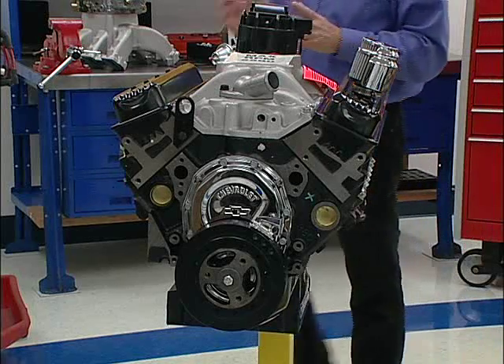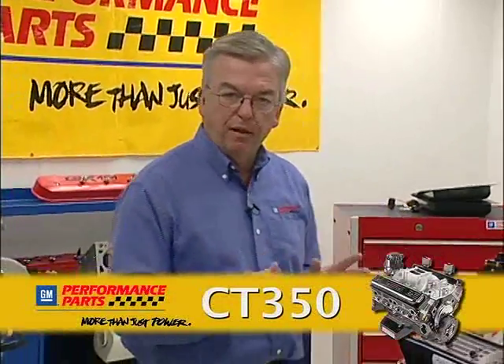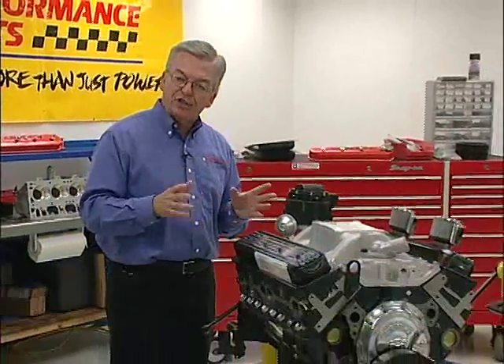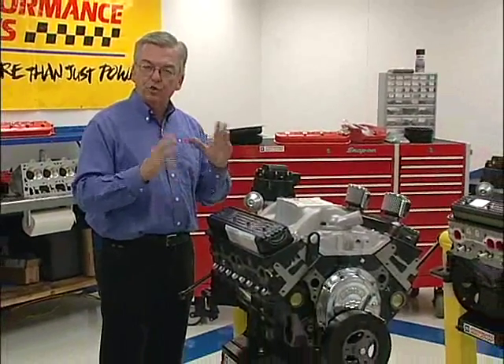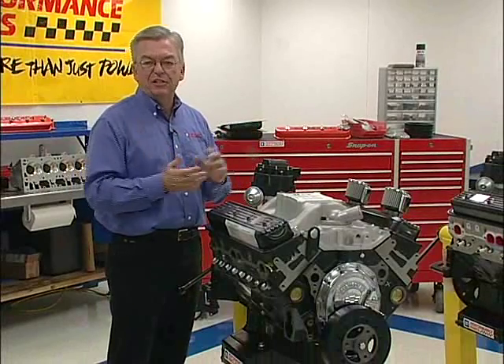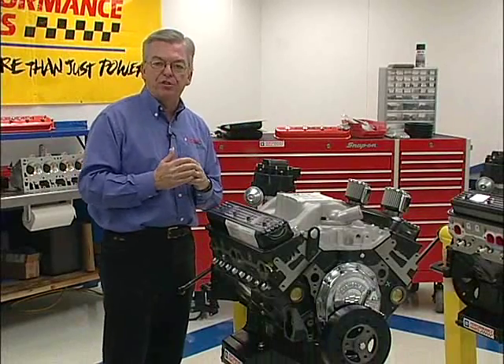Today, we're here to talk about the circle track portfolio of engines offered through the GM Performance Parts network. The first engine in our portfolio is our workhorse CT350. In the trade and probably to the dealers, it's known as the 602 — a shortened version of the part number, which ends in the digits 8602.